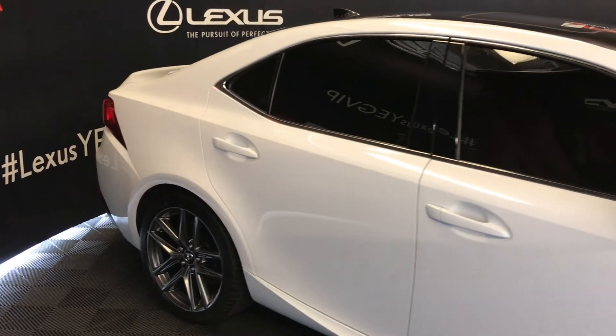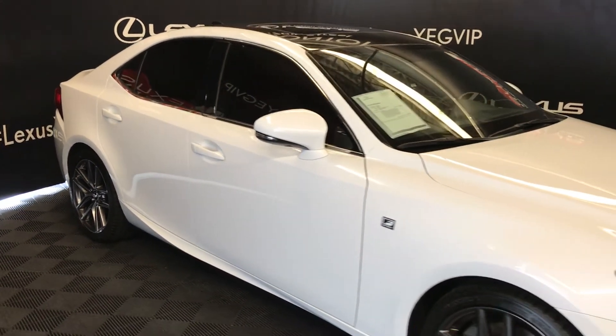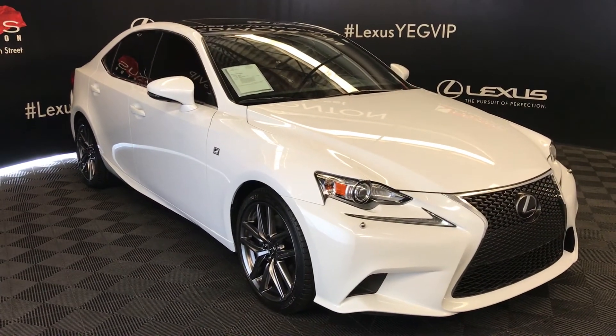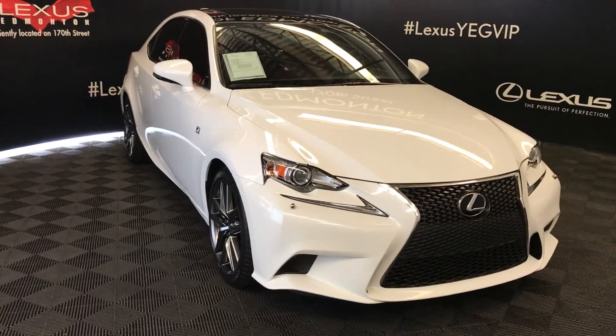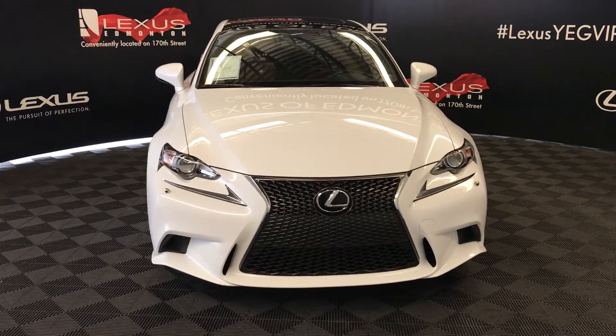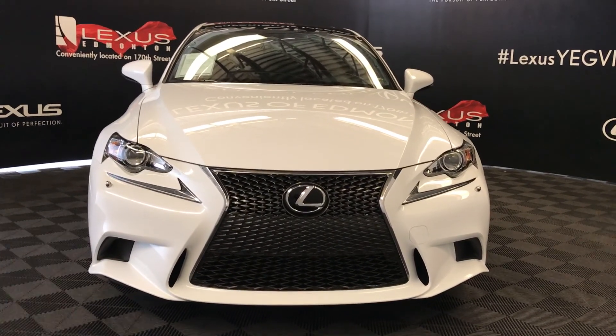Integrated turn signal lights on your side mirrors — you can fold them in. Puddle lamps underneath them. Windshield wiper de-icer, HID headlamps with headlamp washers, LED daytime running strip lights, F-Sport grille, engine block heater, and so much more. Come on down to Lexus of Edmonton and check out all of our pre-owned inventory. Thank you very much.